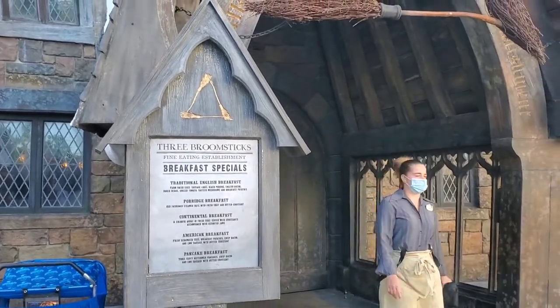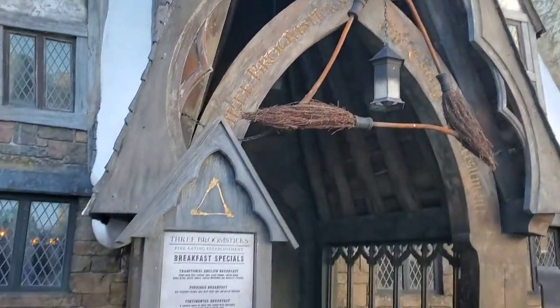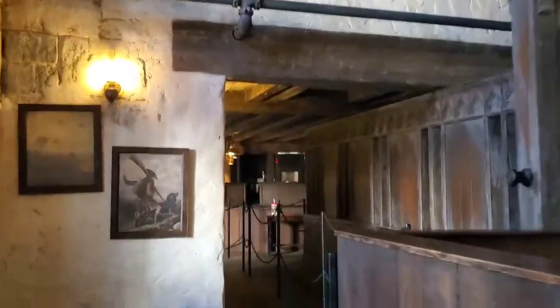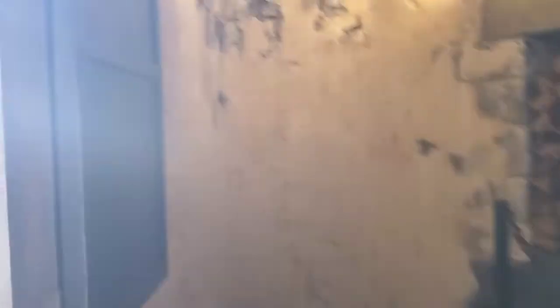The Three Broomsticks is located in the Hogsmeade section of Islands of Adventure, and it is definitely themed to the nines. We came for breakfast — this is actually a reservation-only for breakfast, and they start serving lunch about 11 o'clock. They have changed things with a lot of different protocols for seating, so you check in, get in a queue, and then they sit you somewhere.